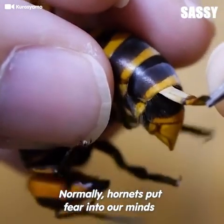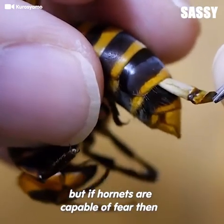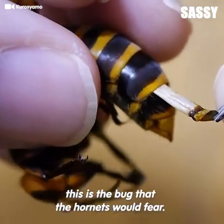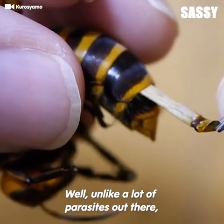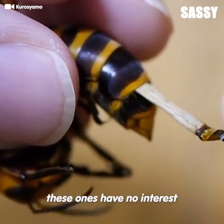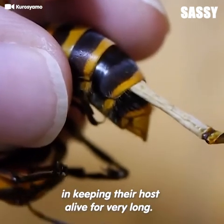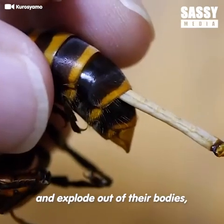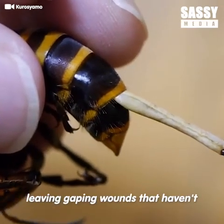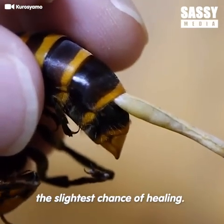Normally hornets put fear into our minds, but if hornets are capable of fear, then this is the bug that the hornets would fear. Unlike a lot of parasites out there, these ones have no interest in keeping their hosts alive for very long. They use them, abuse them, and explode out of their bodies, leaving gaping wounds that haven't the slightest chance of healing.